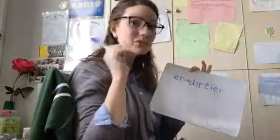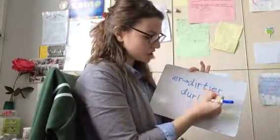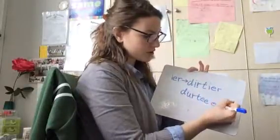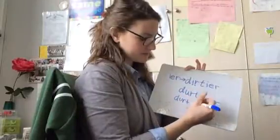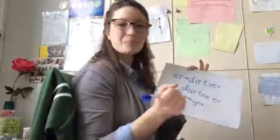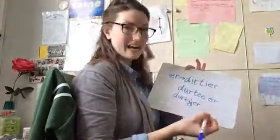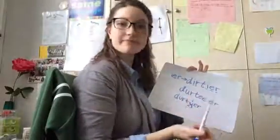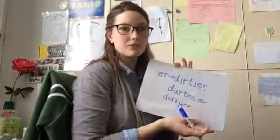So when I listen to this word, it sounds like it should be spelled dirtier different ways, but those are not correct because our Y changes to I. If you have any questions, please ask Ms. Fueling.